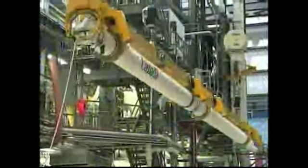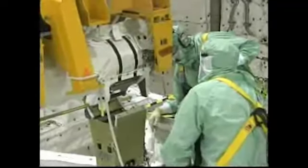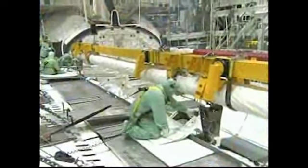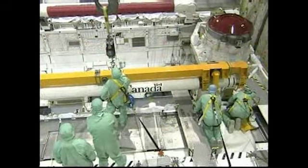In the Orbiter Processing Facility Bay 1, Orbiter Atlantis has new capabilities. A 50-foot-long boom was installed in the payload bay. The boom is one of the new safety measures added prior to NASA's return to flight. It equips the orbiter with cameras and laser systems used to inspect the shuttle's heat shield while in space.